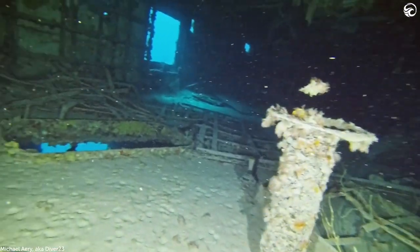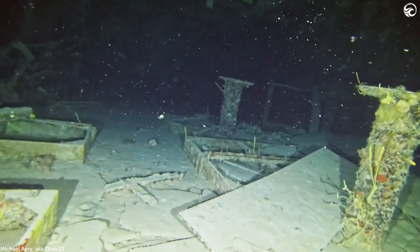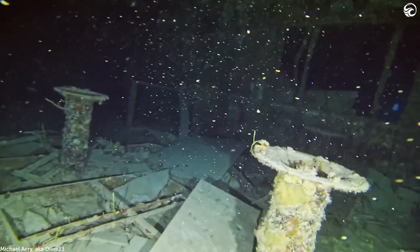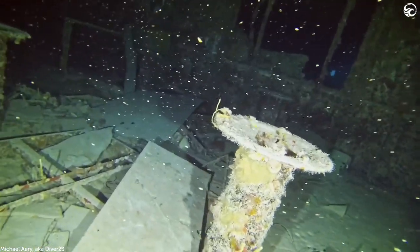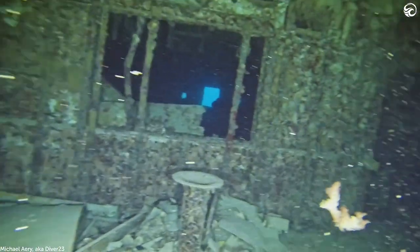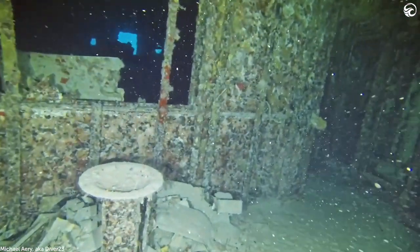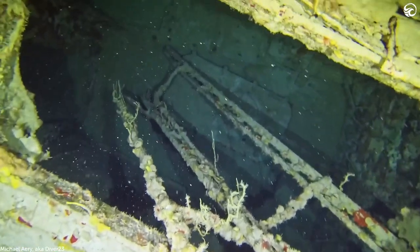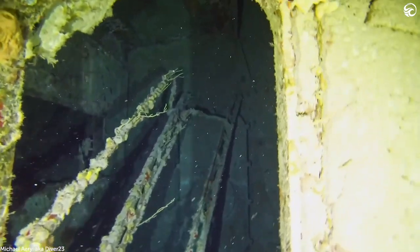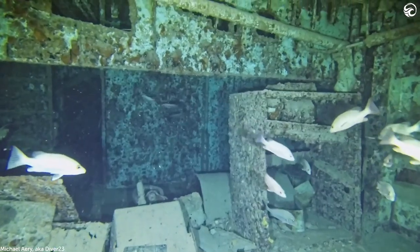You're inside the USS Spiegel Grove, a Navy ship deliberately sunk two decades ago. It's become one of the most interesting dive sites in the United States, not just because it's a massive artificial reef system, but because it has a curious backstory. We spoke to the divemaster who filmed this footage, and he told us everything there is to know about this awesome wreck.